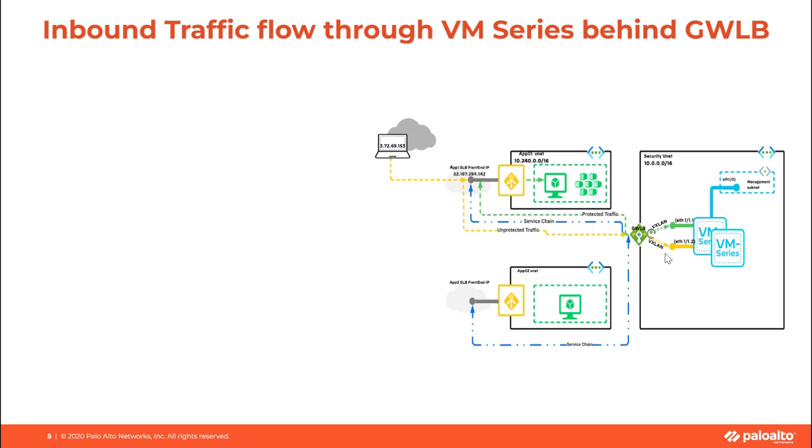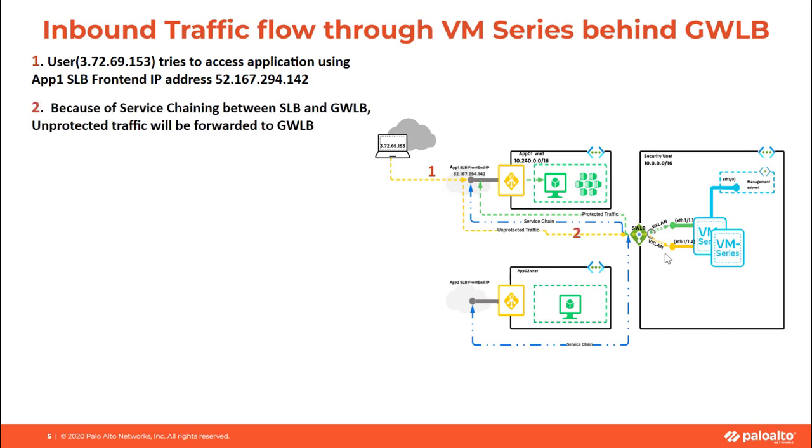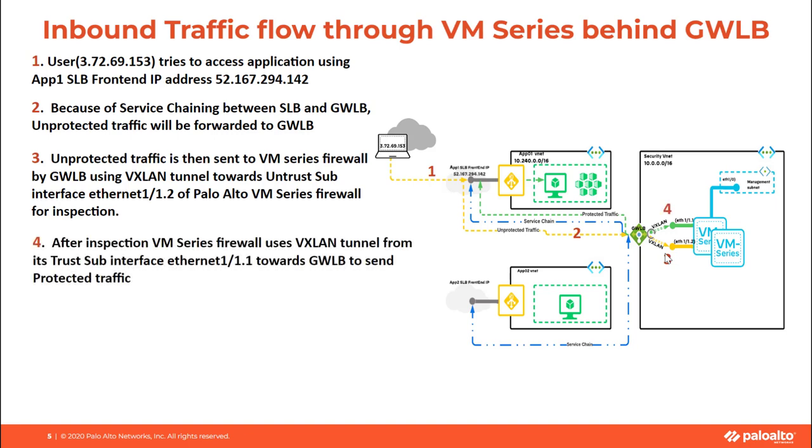Let us see how the inbound traffic flow would look like. When a public internet user tries to access an application sitting behind a public Load Balancer, the Load Balancer will send the traffic towards the Gateway Load Balancer because of the service chaining. This unprotected traffic, once received at the Gateway Load Balancer, is sent to the VM Series firewall, and after inspection, VM Series firewall will send it back towards the Gateway Load Balancer through the other VXLAN tunnel that is established.